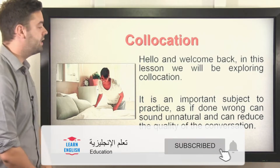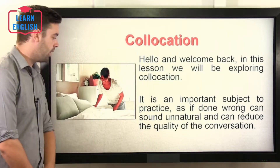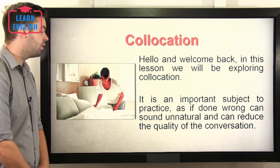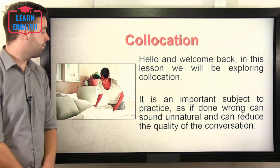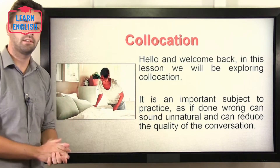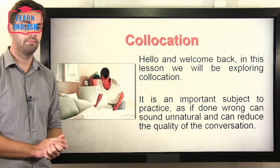Hello and welcome back. In this lesson, we'll be exploring collocation. It is an important subject to practice, as if done wrong, it can sound unnatural and can reduce the quality of the conversation. Many problems with speech arise when you try to improve your speaking and include words or phrases that sound unnatural. One of these issues can be with collocation.